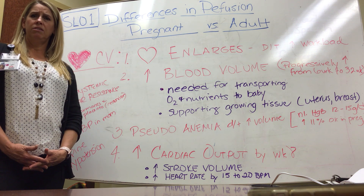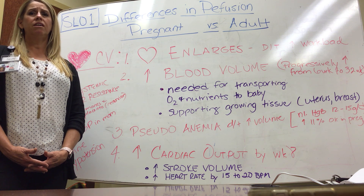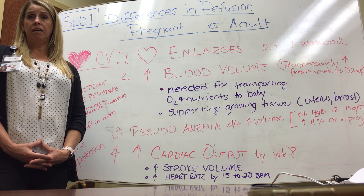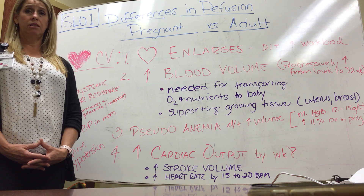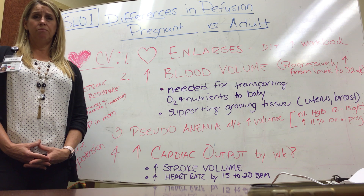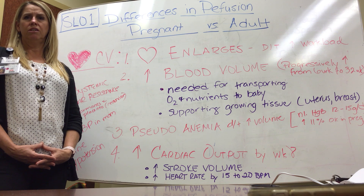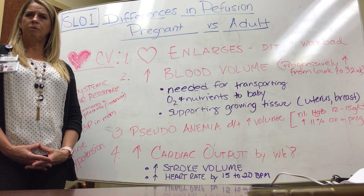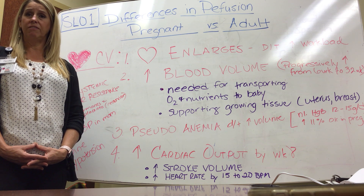The final thing we see is called supine hypotension. When the patient is lying flat on their back, the weight of the baby inside the uterus lays on top of the aorta and the vena cava, causing decreased perfusion back to mom's heart and decreased perfusion to the placenta. This makes mom feel very lightheaded, nauseous, and sometimes she vomits, and it also decreases her blood pressure, making her feel like she's going to pass out. So we want to keep patients on their side, particularly in the second and third trimesters, to alleviate that problem.